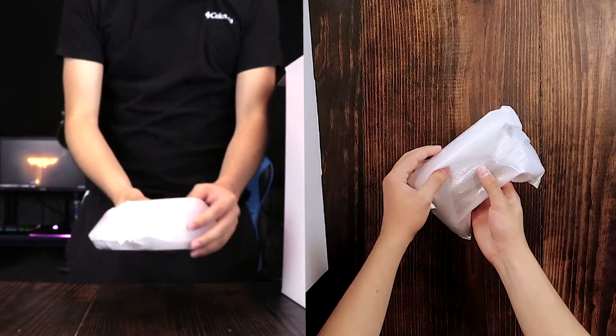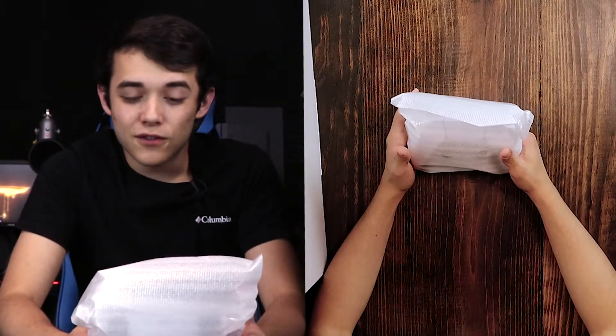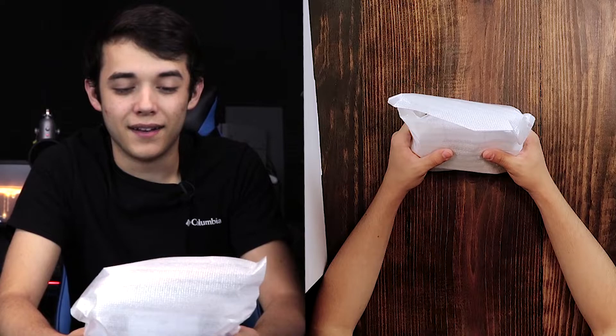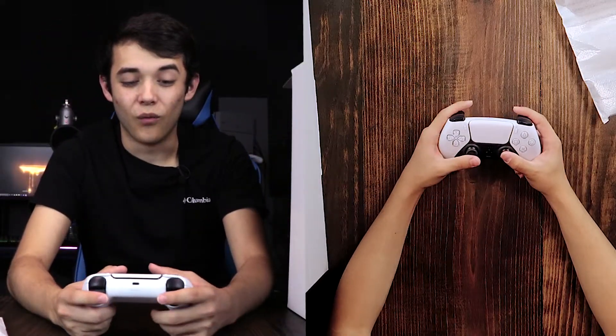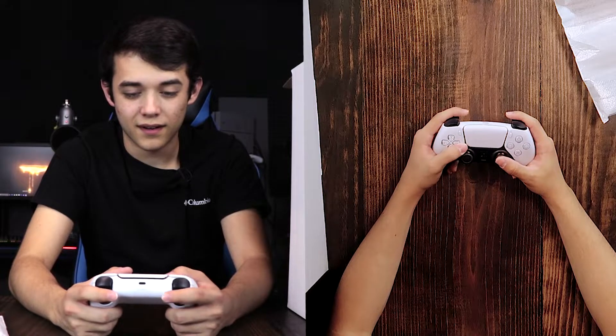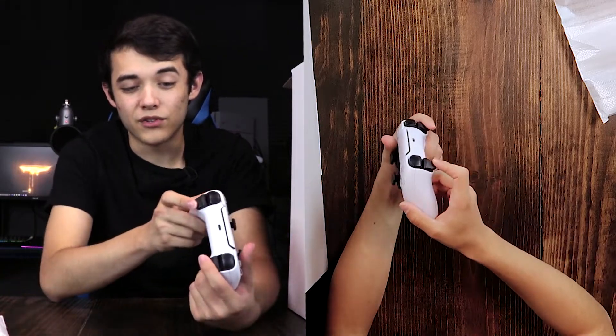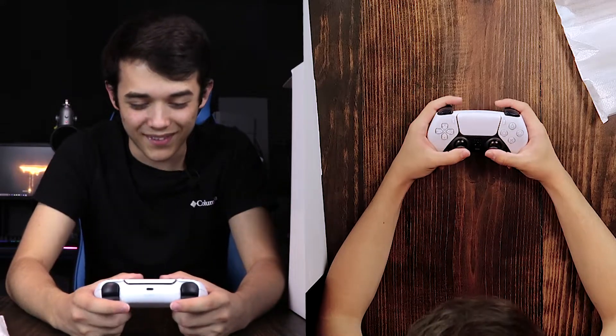We have the DualSense 5. I am excited to open this controller because I heard a lot of extremely positive things about it, so I've been excited to get my hands on it. I'm just going to go ahead and take it out of the wrapping. Wow — this feels really nice. Those triggers feel really good too. Those bumpers feel nice as well. This controller feels so nice.